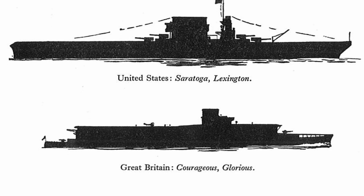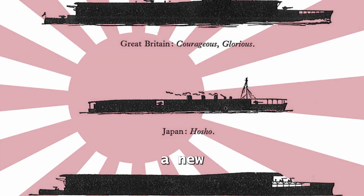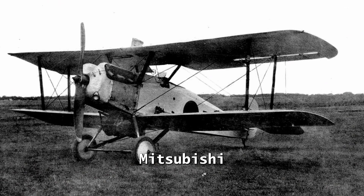It's 1926. The Japanese Navy needs a new fighter to replace the Mitsubishi Type 10.